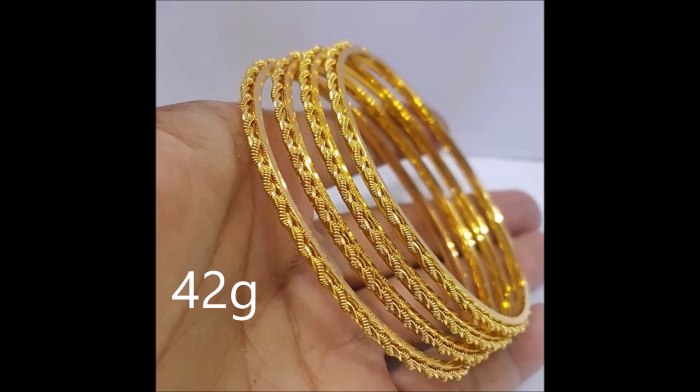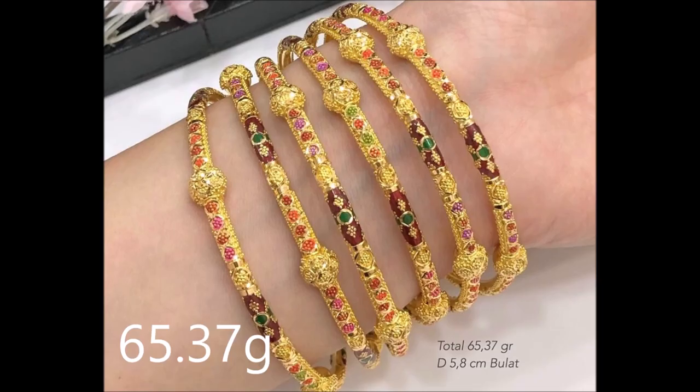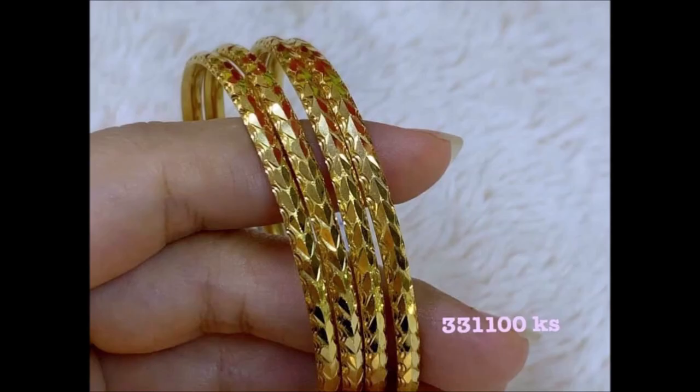Pair this with your workwear and shimmer in elegance. The textures combined with this gorgeous design make this bangle an exciting choice with your workwear.